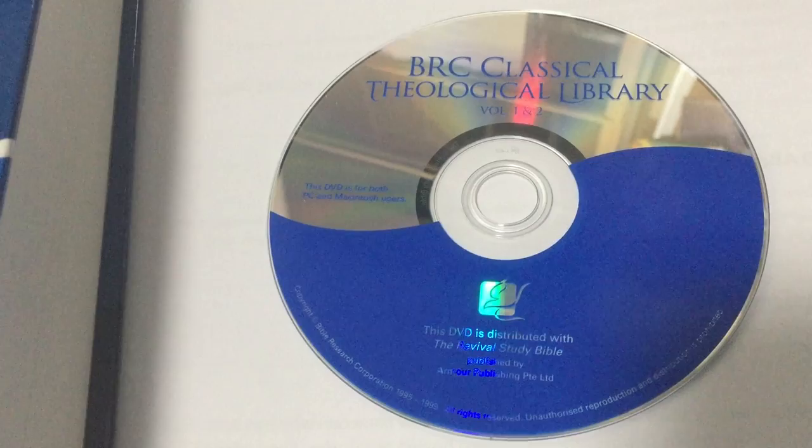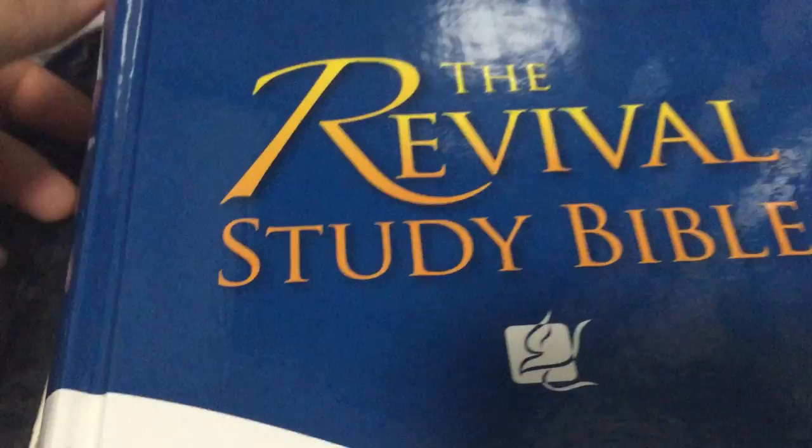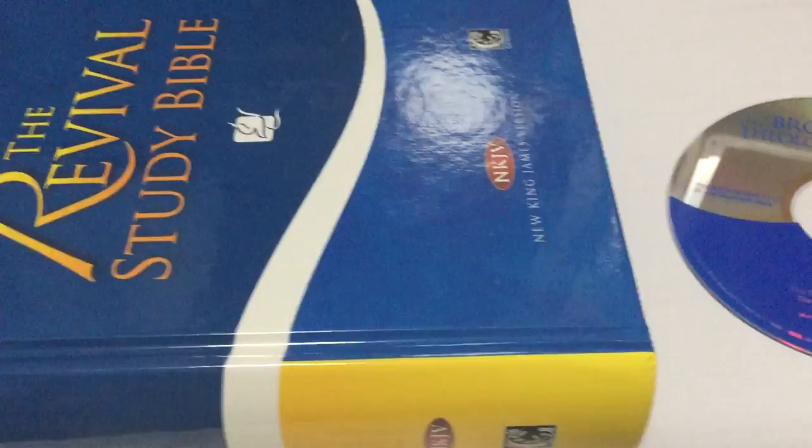So this is our story today, and I hope this short video gives an appetite for my viewers to buy a Revival Study Bible, or the DVD that comes with it, or both together. My name is Joseph from Bible in My Language, and I hope you will take advantage of this amazing resource.